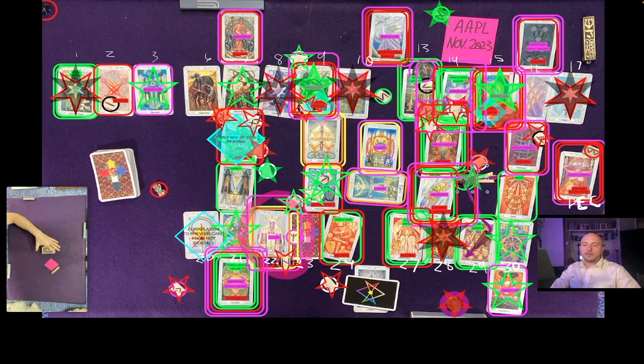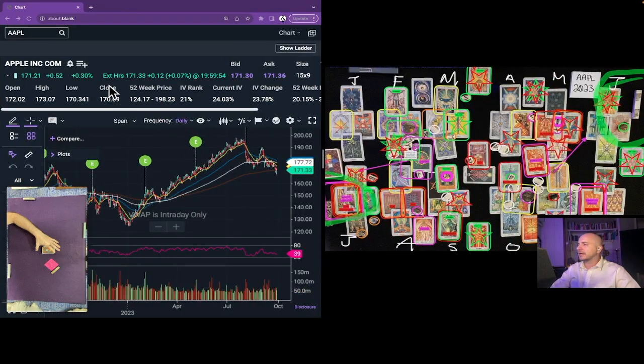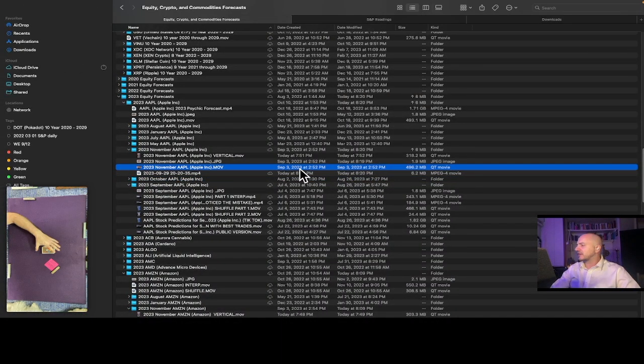This is the Apple one-month overview reading for the month of November 2023. It's currently September 29, 2023, 8:20 p.m. Eastern Time. Apple in the extended hours at the time of this reading is $171.33 USD. The shuffle video we're about to play was created on September 3, 2023, 2:52 p.m. Eastern Time.